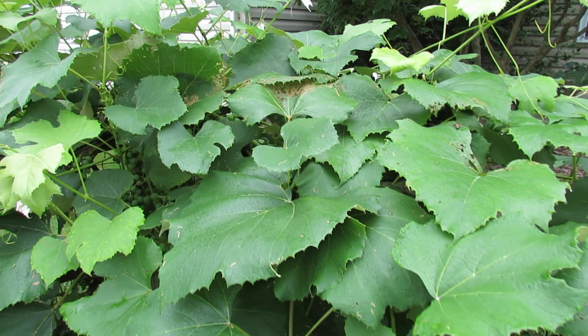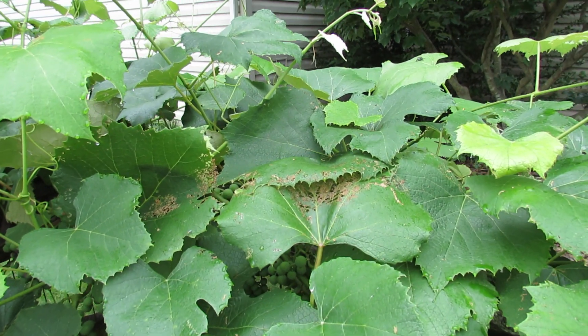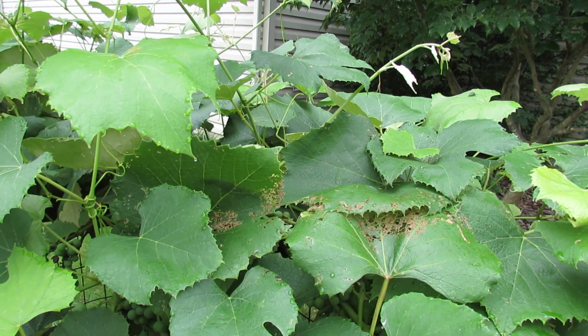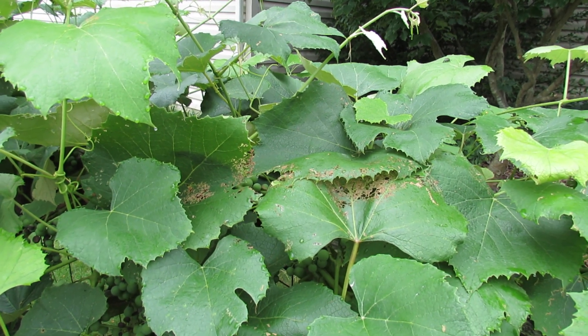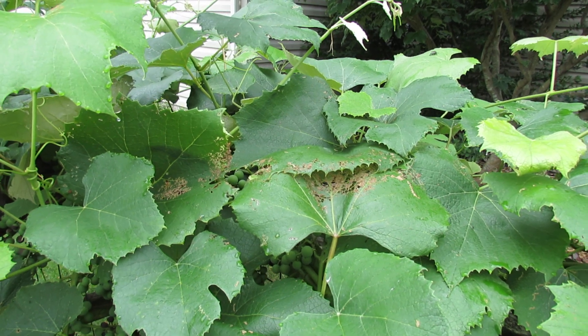When you see the brown holes in your grape leaves — or even on your kiwi plant leaves or your roses — you know you have Japanese beetles. Hope you enjoyed the video. Please check out my blog at www.therostedgarden.blogspot.com and check out my YouTube videos. Thanks.